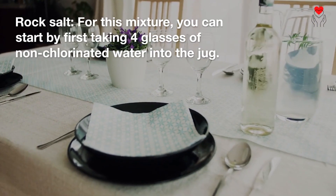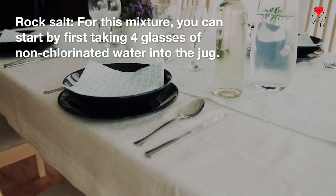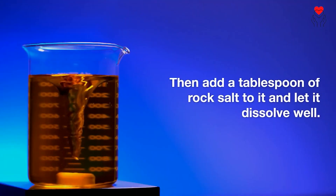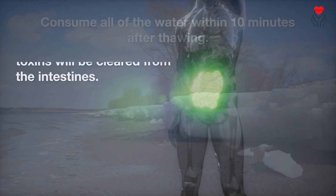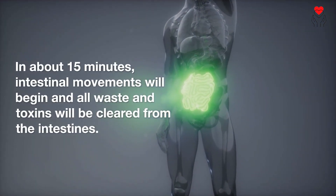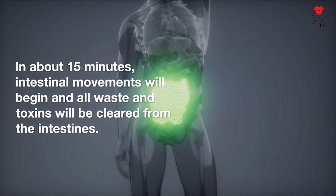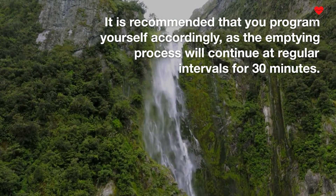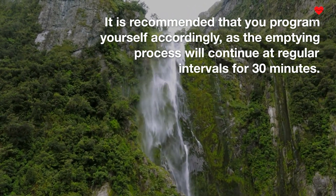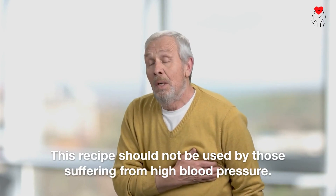Rock salt: For this mixture, take four glasses of non-chlorinated water into a jug, then add a tablespoon of rock salt and let it dissolve well. Consume all of the water within 10 minutes after dissolving. In about 15 minutes, intestinal movements will begin and all waste and toxins will be cleared from the intestines. It is recommended that you stay near the toilet, as the emptying process will continue at regular intervals for 30 minutes. This recipe should not be used by those suffering from high blood pressure.